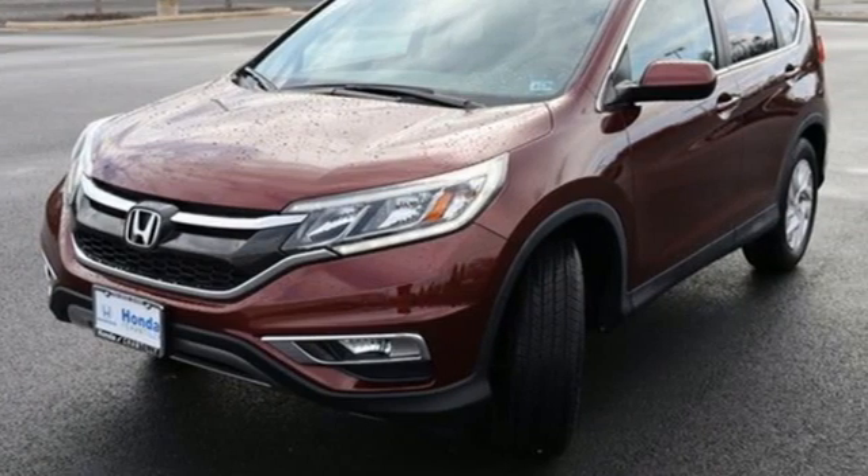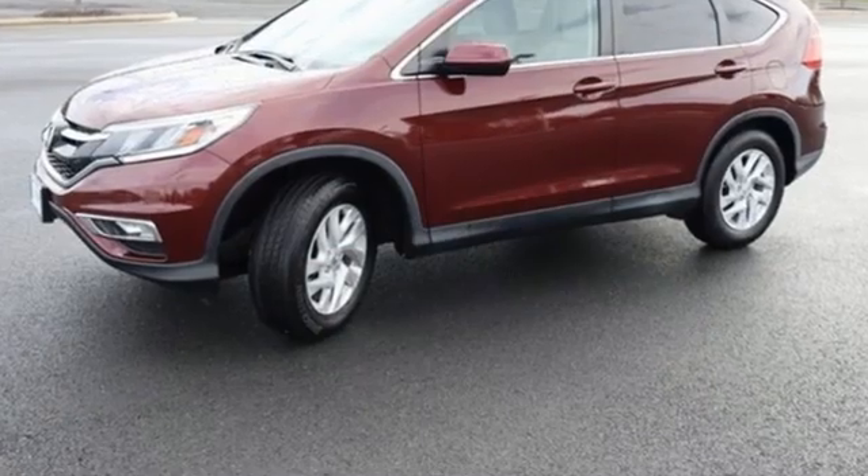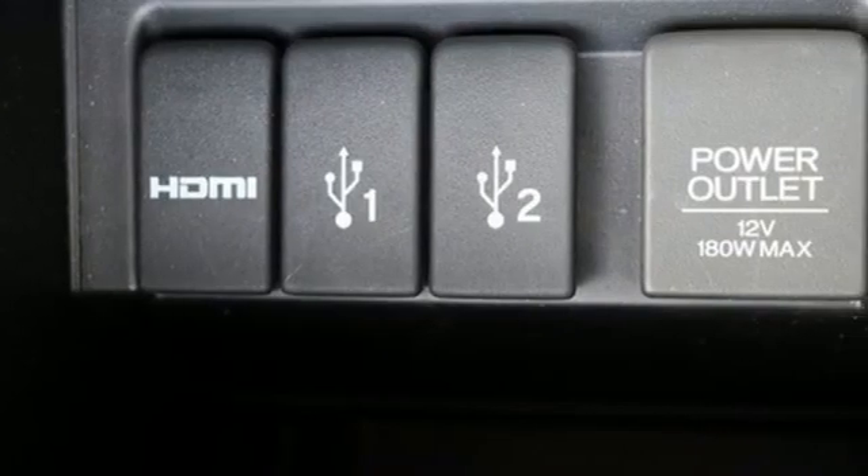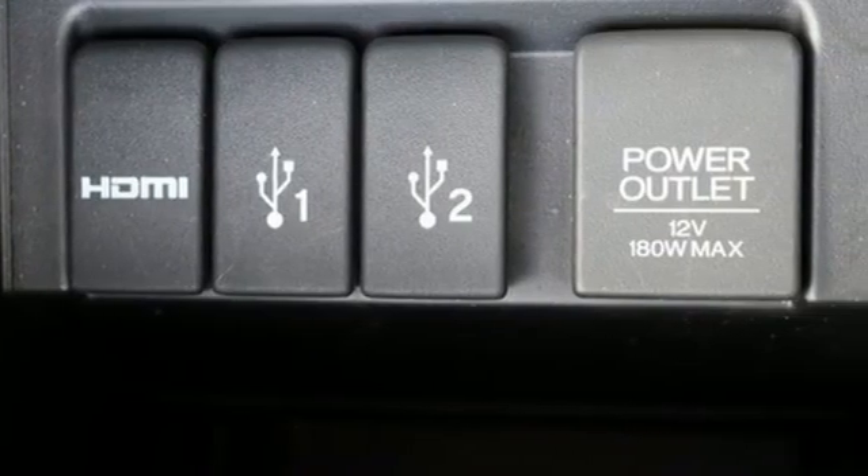Inline four-cylinder engine, front heated bucket seats, Bluetooth wireless audio streaming, manual tilting steering column, Honda Link, external memory control.